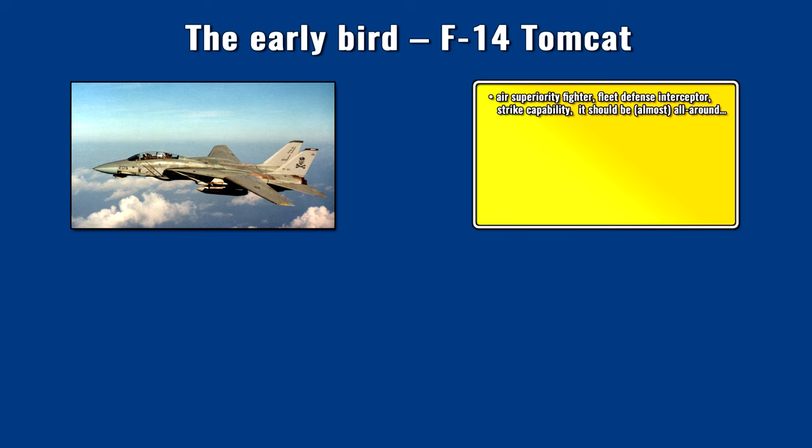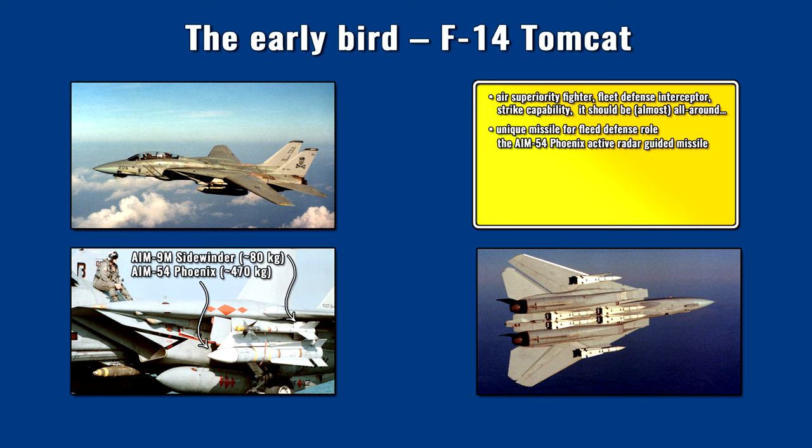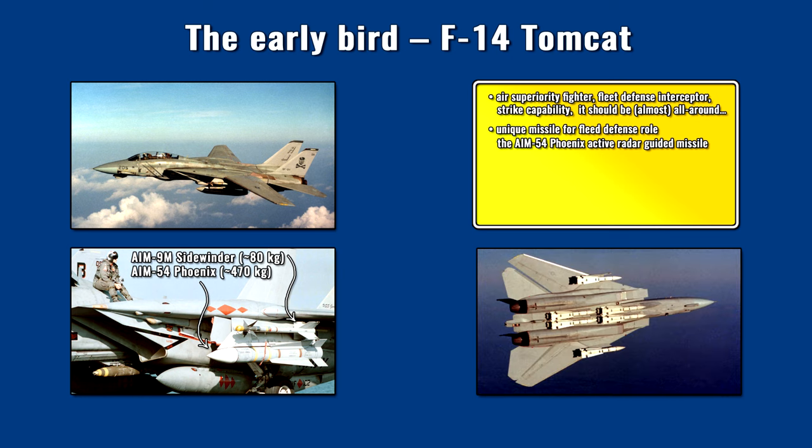For the fleet defense role, the Tomcat had to carry the half-ton active radar-guided long-range AIM-54 Phoenix air-to-air missiles — at least four, but potentially as many as six. For comparison, the AIM-9 Sidewinder was barely 80 kg, and even the AIM-7F Sparrow was only 230 kg with a much smaller diameter and less drag. With these huge missiles, the F-14 had to achieve two hours of loiter time up to 250 km from the aircraft carrier group between aerial refueling, necessary to shoot down approaching Soviet anti-ship missile carrier bombers.